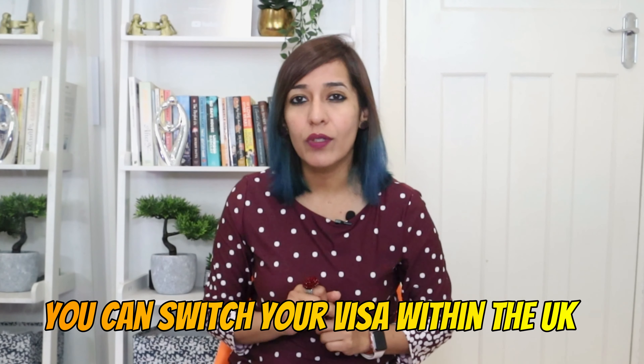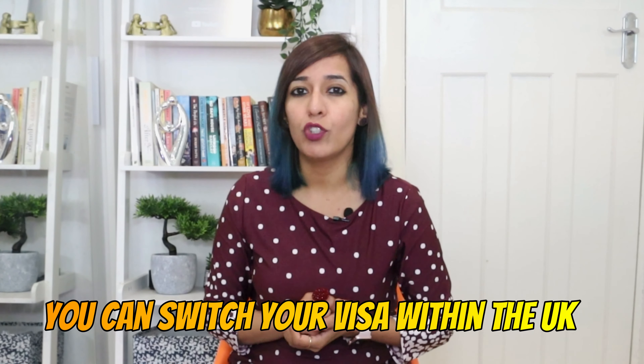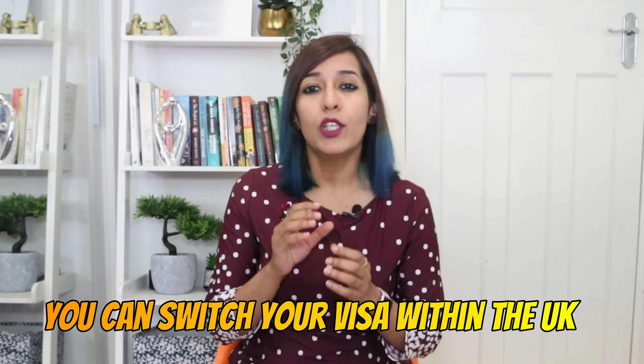Hi y'all, I'm Sarika and welcome back to my channel, Your Knowledge Buddy. Today I'm back with another new video where I'll be talking about another new visa route to migrate to the UK. This visa doesn't require you to have IELTS or any other qualification — this is one of the easiest ways to migrate to the UK.